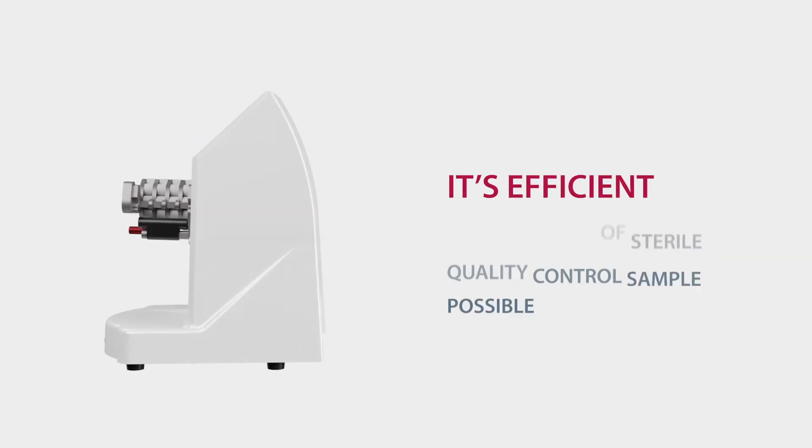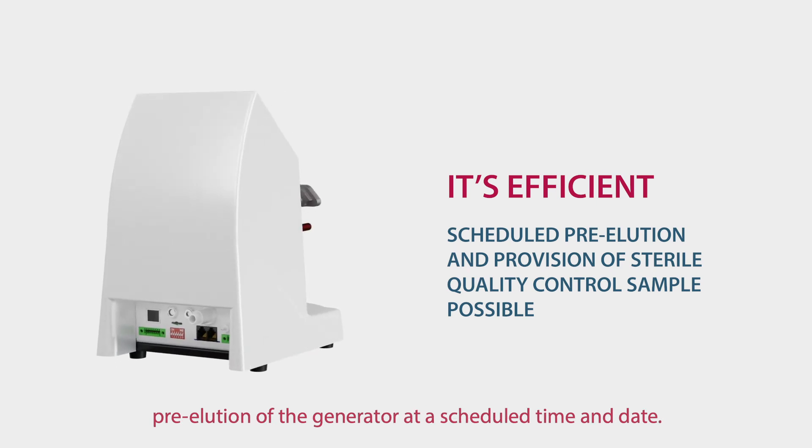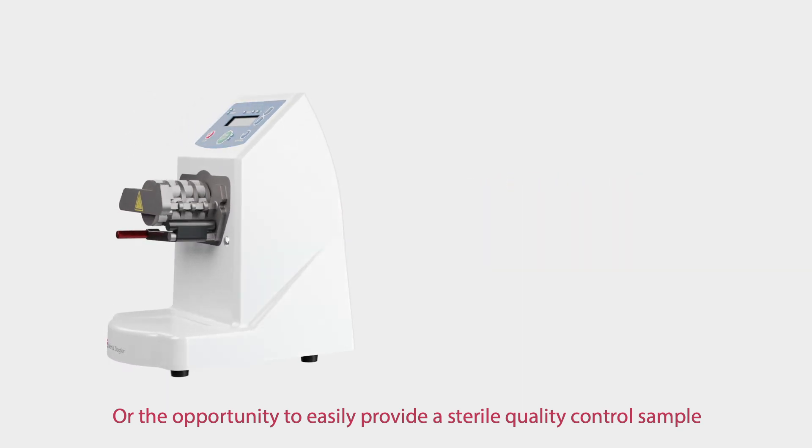KitLab is efficient. Take, for instance, the possibility to perform the automated pre-elution of the generator at a scheduled time and date. Or the opportunity to easily provide a sterile quality control sample.